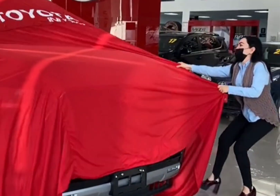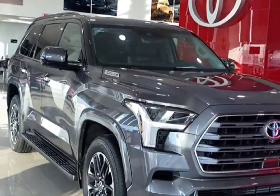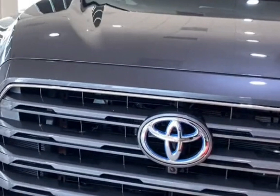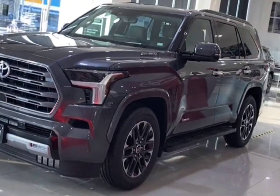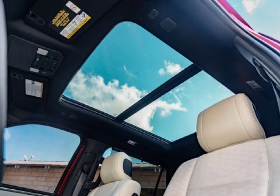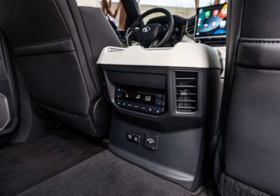Safety and driver assistance features: all of the Sequoia's available driver assistance features come standard across the board. For more information about the Sequoia's crash test results, visit the NHTSA and IIHS websites. Key safety features include standard forward collision warning and automated emergency braking, standard lane departure warning and lane keeping assist, and standard adaptive cruise control.